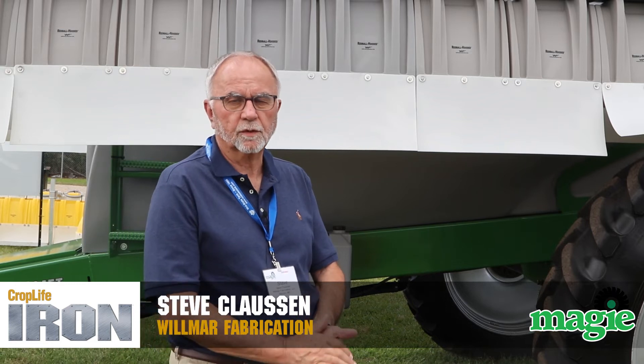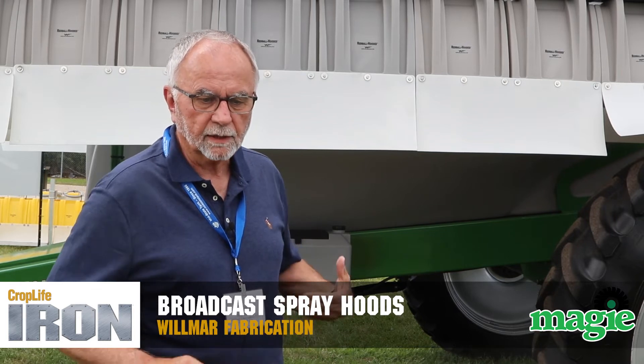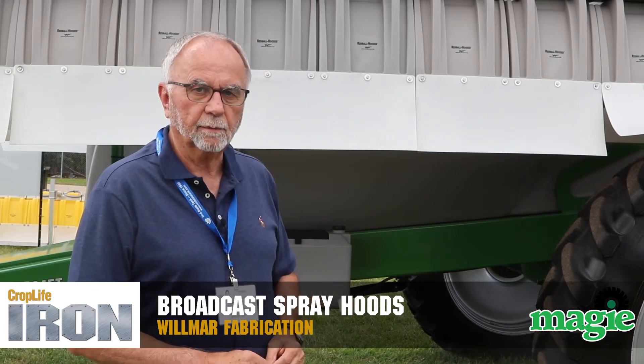My name is Steve Claussen. I'm here with Wilmer Fabrication, or Red Ball Spray Hoods, here at the 2022 Maggie Show. Today we're showcasing our broadcast spray hoods for drift control and basically all the different machines that they can be mounted on.